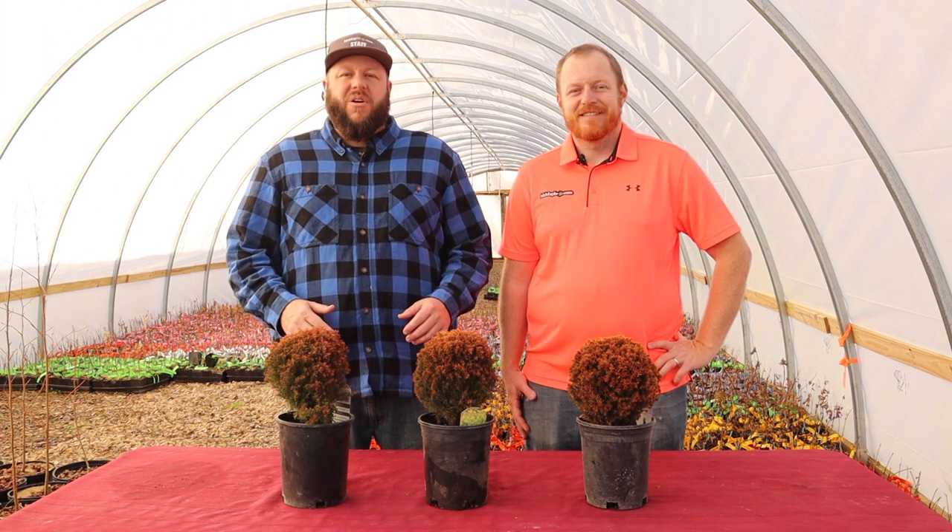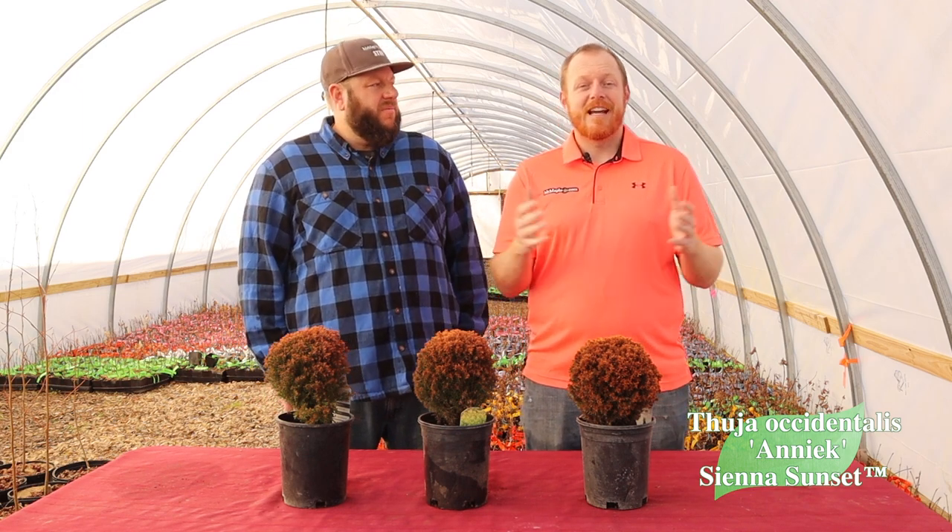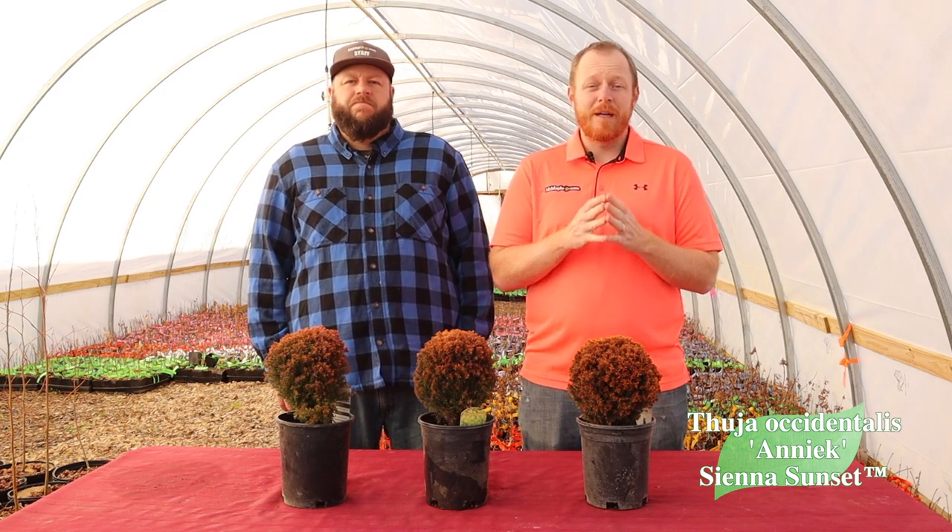Hey guys, welcome to the Mr. Maple Show! I'm Matt and I'm Tim — we're the brothers of MrMaple.com. We've got a great conifer on the table for you today. We love doing these breakdowns of specific cultivars here on the Collector's Corner, so definitely stick around.